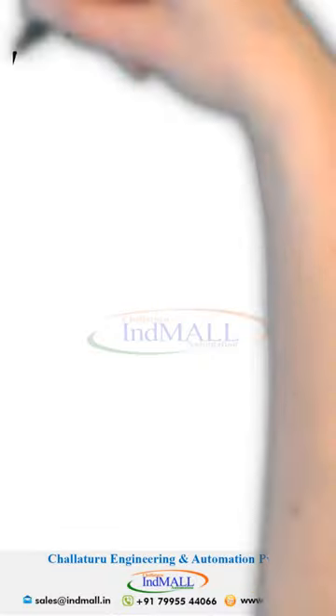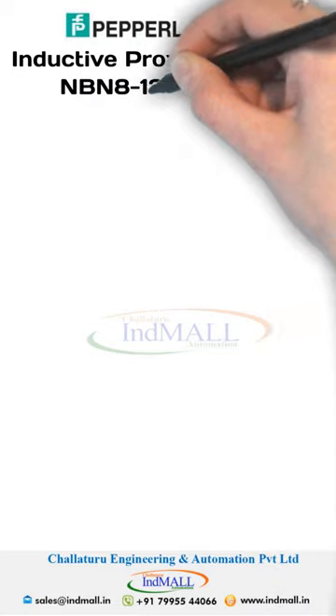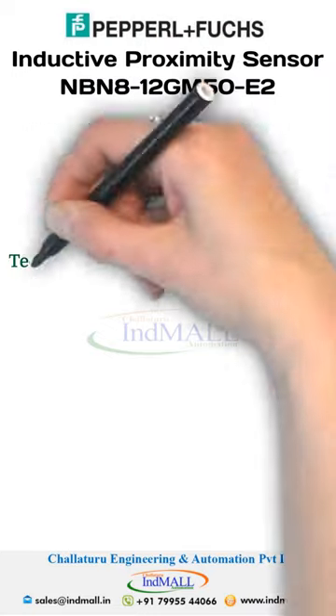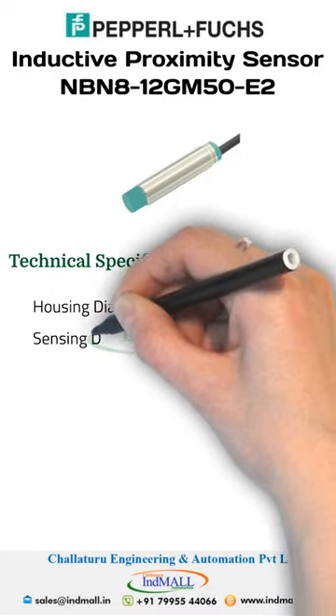Pepperl+Fuchs Inductive Proximity Sensor. NBN 8-12GM50-E2 Technical Specifications: the housing diameter is 12mm.